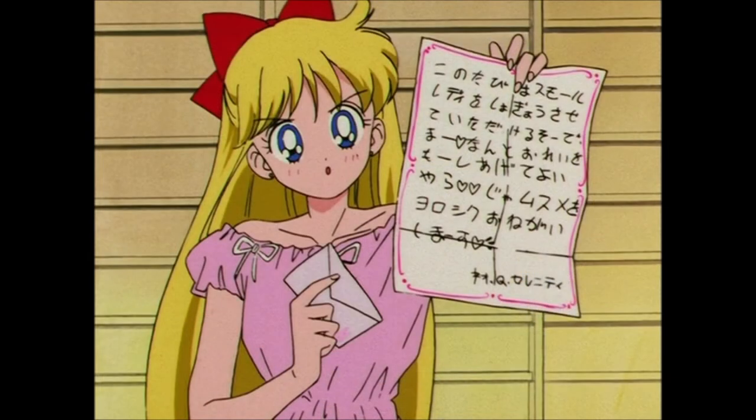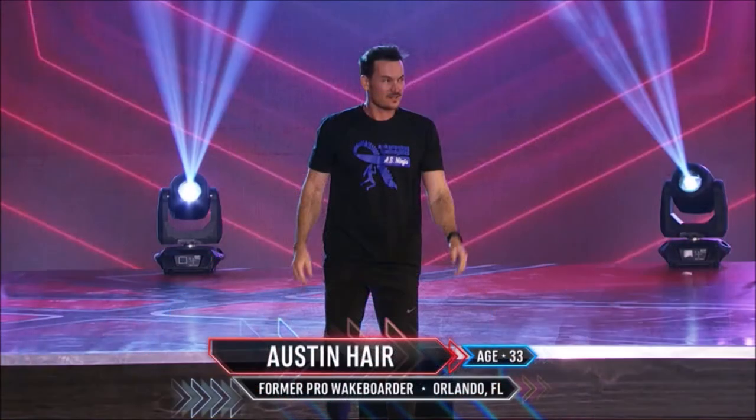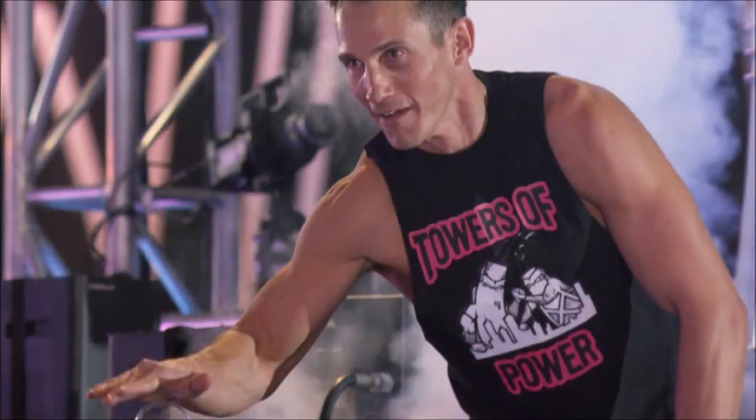Other ninjas who qualified in episode 3 include Nico Gentry, DeSean Harris, Austin Hare, and firefighter Dan Polizzi. I hope Dan does well, but I do not see any of these athletes advancing either.